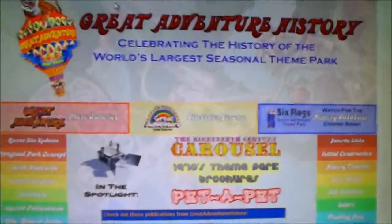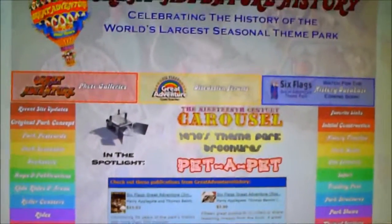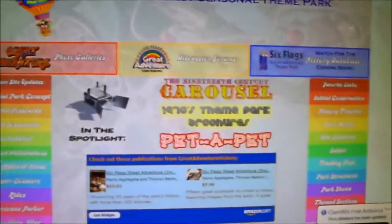Hey guys, it's Storm here, and today I'm going to be reviewing a website which is known as greatadventurehistory.com. This is a very cool website if you like theme parks because it is the complete and full history of the best theme park in this state.